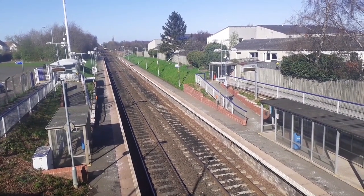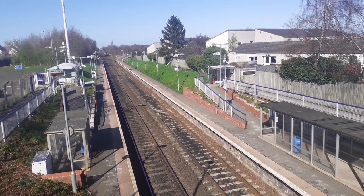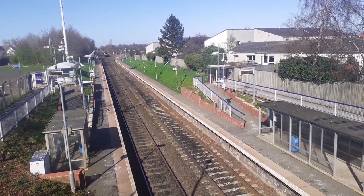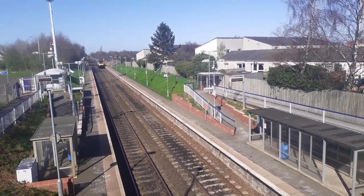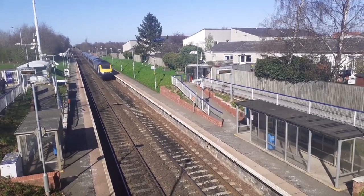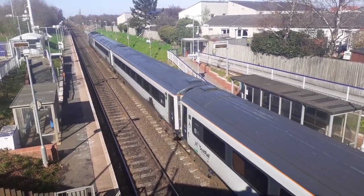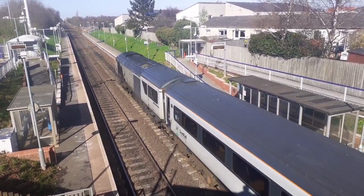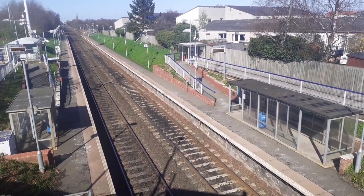Now passing through is a ScotRail HST. This is running the 1B18 from Aberdeen to Edinburgh Waverley. 43-151 and 131.